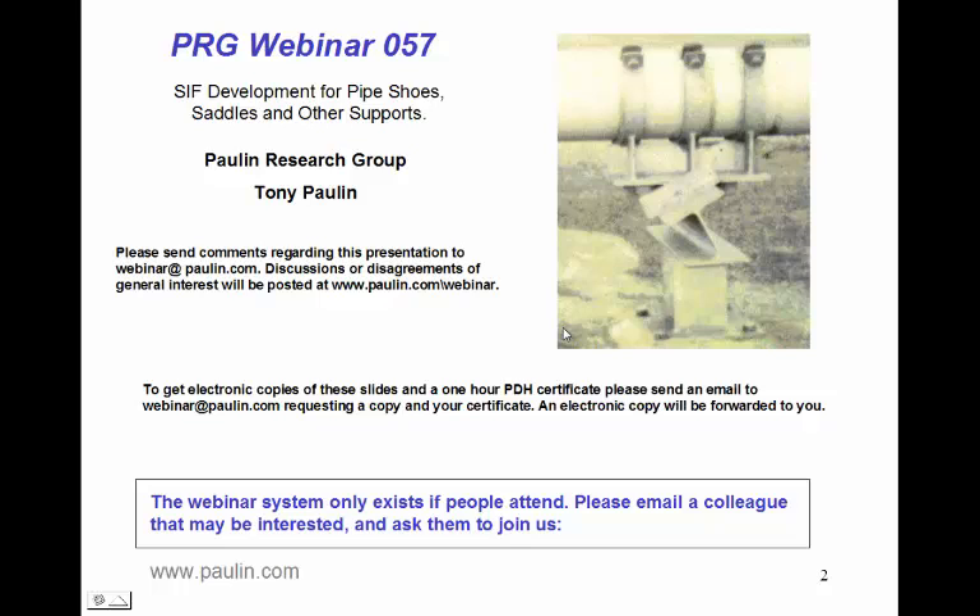To get electronic copies of these slides and a one-hour PDH certificate, please send an email to webinar@paulin.com and request a copy of the slides and your certificate, and an electronic copy will be forwarded to you. This webinar system only exists if people attend, so please email a colleague that you think might be interested and ask them to join us.